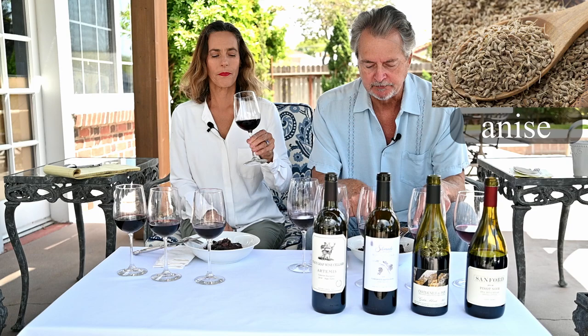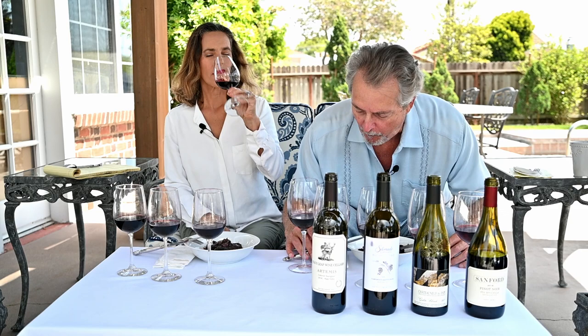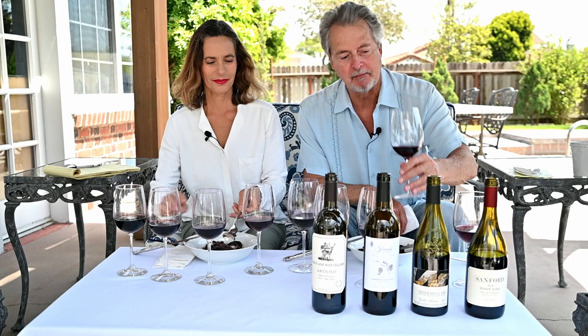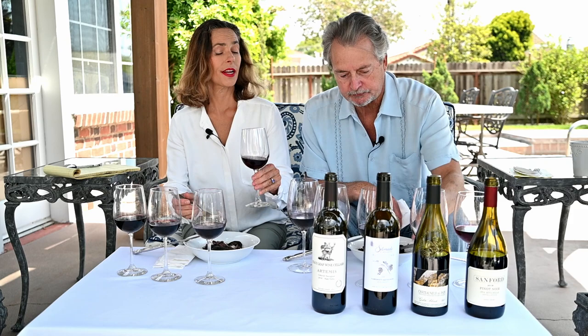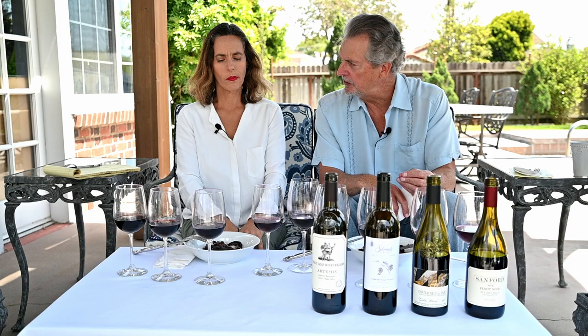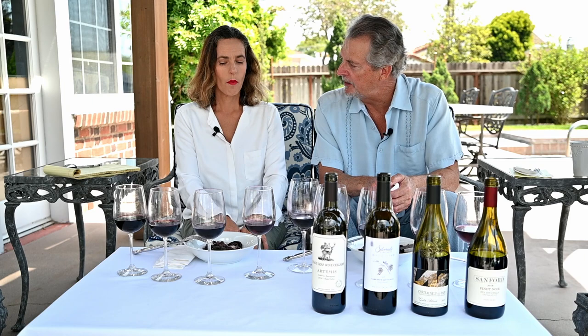There's also a little anise in this dish. The food makes me thirsty for wine, so I'm going to try a little of the Sanford Pinot Noir with it. That was very nice — easy, delicious. The food has very strong flavors and overpowers the Pinot a little bit, but still, it's a very nice combination. Makes me happy.